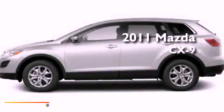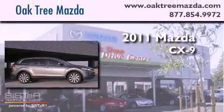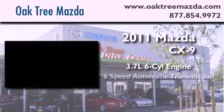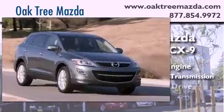This is a brand-new 2011 Mazda CX-9. It features a 3.7-liter six-cylinder engine, a six-speed automatic transmission, and four-wheel drive.